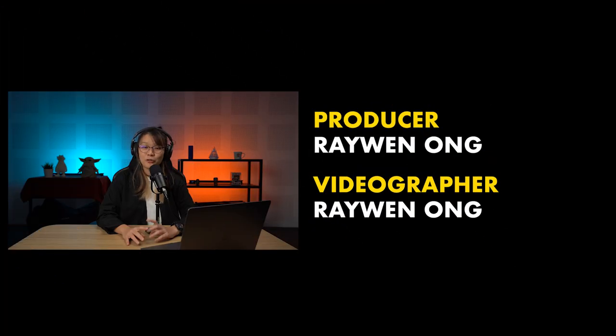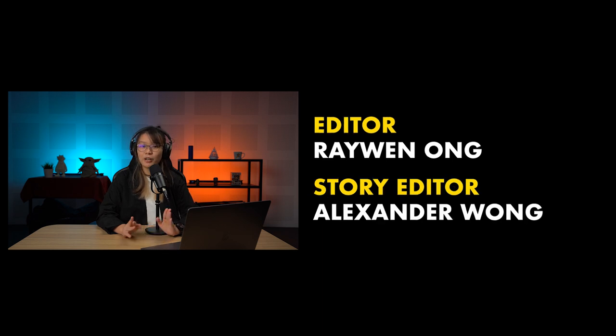Alright, that's it from me. Thank you guys so much for watching. Remember to like our video if you liked it, subscribe to our YouTube channel if you haven't already, and click on the notification bell icon so you won't miss any of our future videos. I'll see you guys in the next one. Bye!